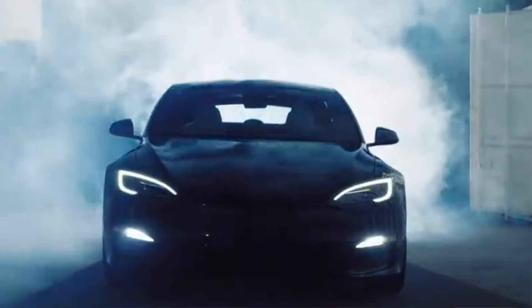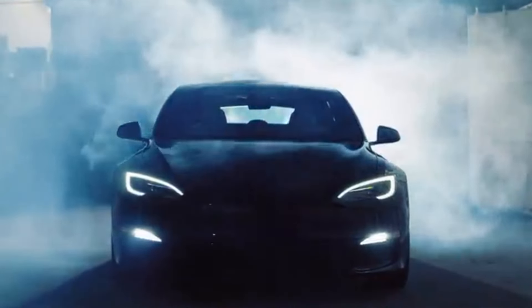At one point, the Model S and X was the star of the show, then came the Semi and the Cybertruck, but one thing similar across all these models is that the hype was very short-lived. The main reason is that they are very expensive, and for the average person, the buzz just came and went within a couple of months — and this is where we started hearing about the Model 3.